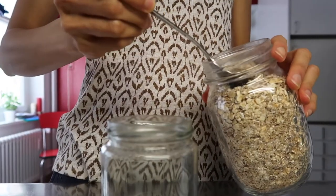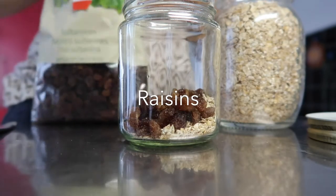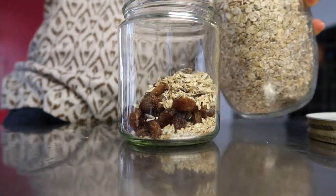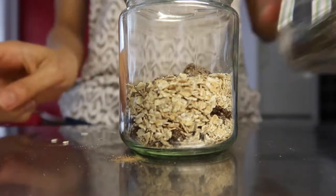I always bring this oats jar with all my favorite stuff inside to eat as a snack or a breakfast, depending on what they serve on the flight. According to Ayurveda, oats help balance out the dryness of flying. If you'd like to know more about what foods you can eat to help your body accommodate better to flying, please let me know in the comments below and I'll make a video on that.